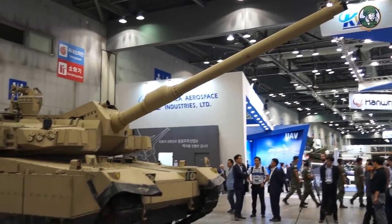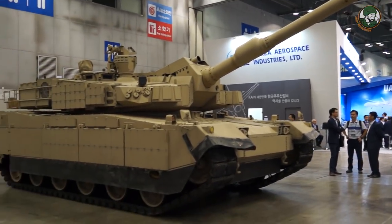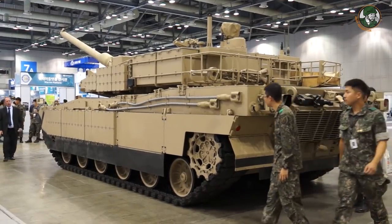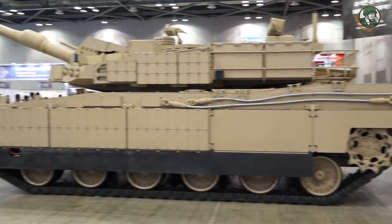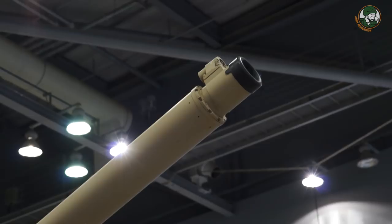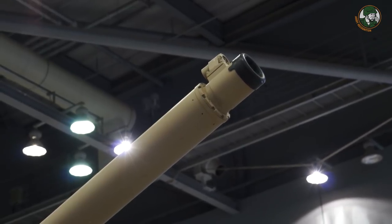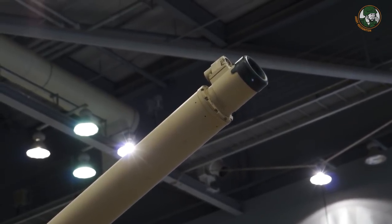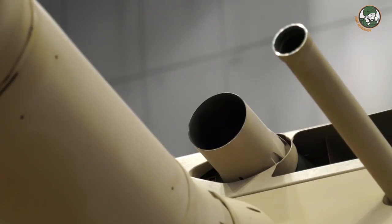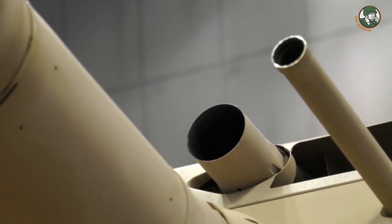The highlight of the show is the K2 main battle tank, also nicknamed Black Panther in the South Korean armed forces, one of the most modern main battle tanks in the world. The main armament of the K2 Black Panther consists of one 120mm main cannon, one 7.62mm coaxial machine gun, and one 12.7mm anti-aircraft machine gun.